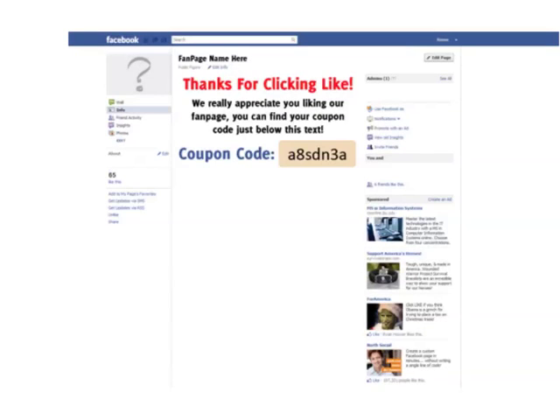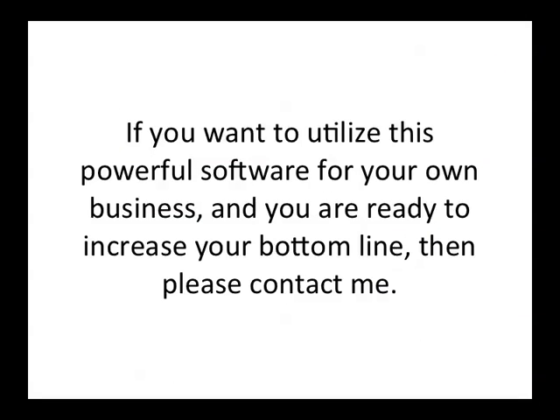Once they click the like button, here's essentially what your customers will see. It simply says, 'Thanks for clicking like, we really appreciate you liking our fan page. You can find your coupon code just below this text,' and then they can jot that down.